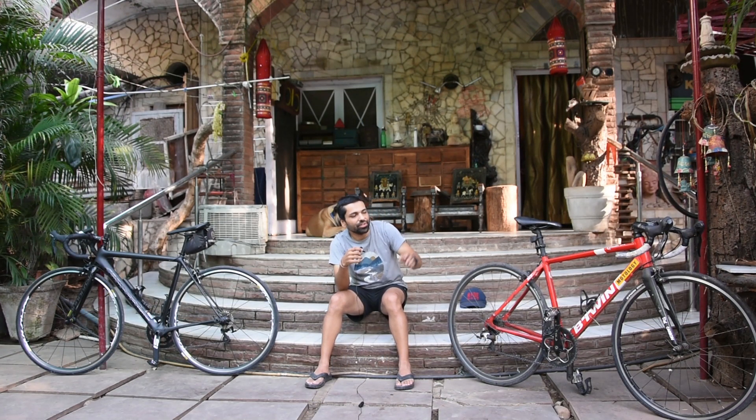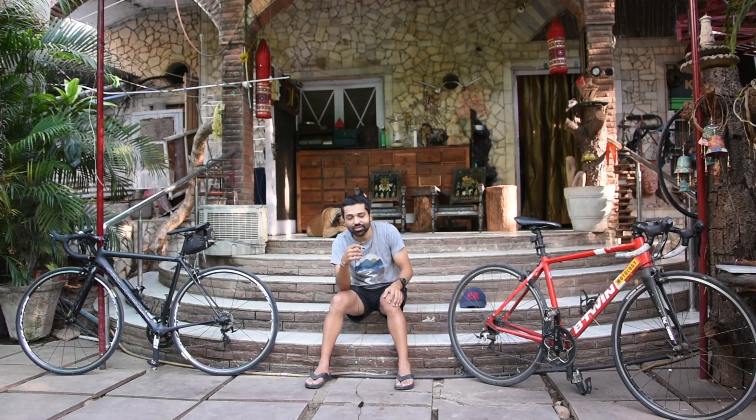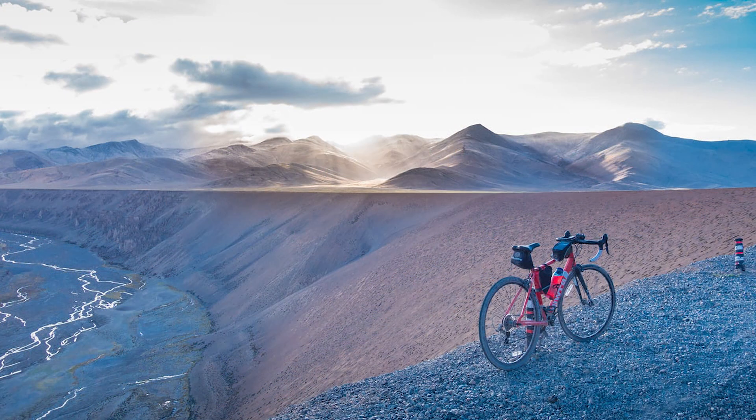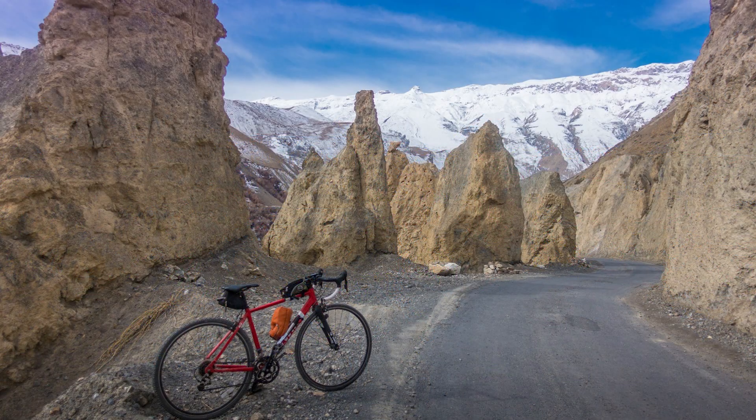I have been riding the Triban 500 for around 4 years now and I recently upgraded to the Cannondale SuperSix EVO. My primary usage has been traveling through the mountains — I have done parts of Uttarakhand, Ladakh, Spiti, etc. on it, with and without luggage, solo and in a group, on various different routes.